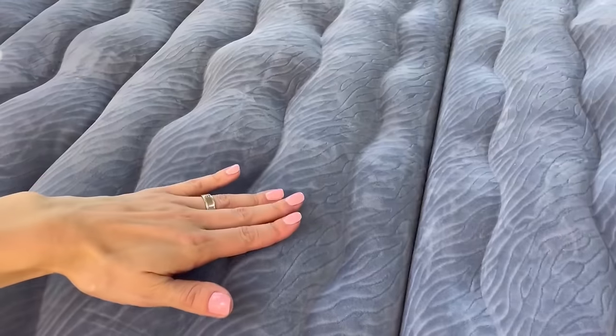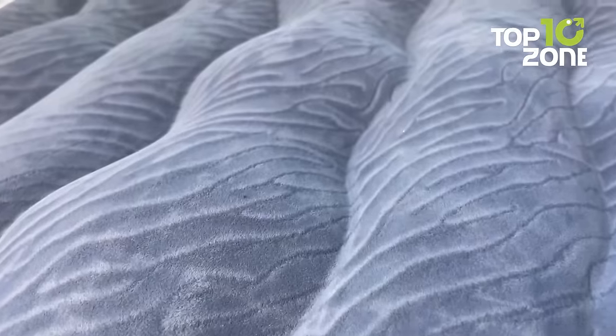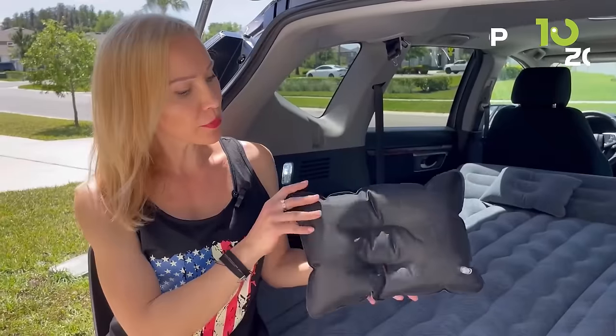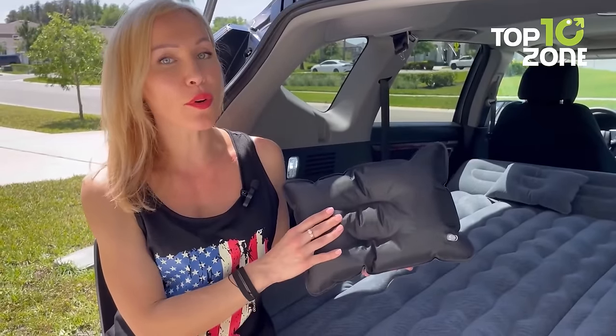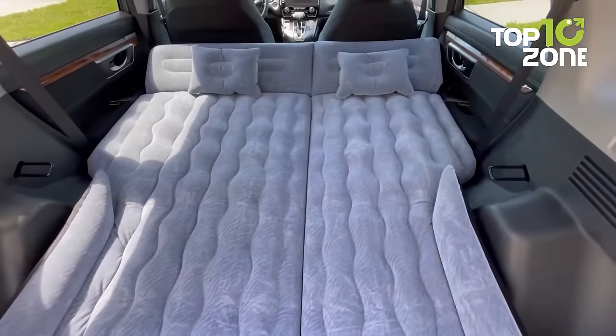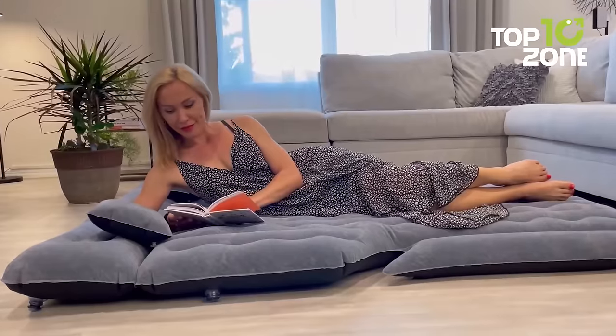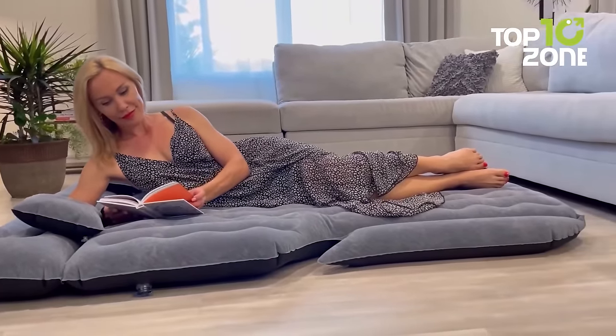Whether you're using it in your SUV trunk, car backseat, or tent, the six-chamber design provides versatility. The electric car pump makes inflation and deflation a breeze, allowing you to customize the firmness based on your needs. With a hefty weight load of 260 kilograms, it's built to accommodate two to three people, making it an ideal addition to your car camping gear arsenal.